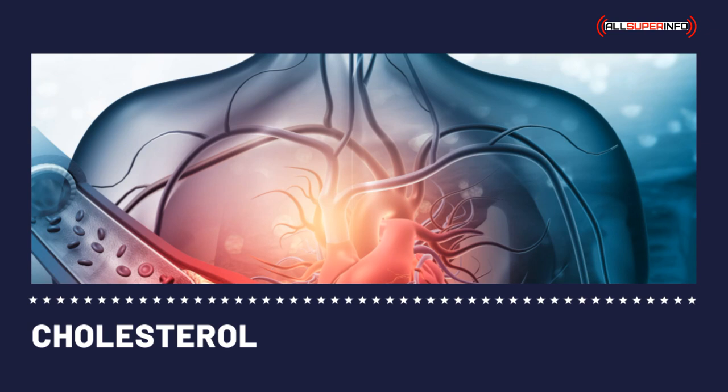A low-cholesterol food would mean less saturated fat and low dietary cholesterol content. Since the liver can produce sufficient cholesterol for the body's needs, dietary cholesterol — mostly found in animal products — is not at all needed.